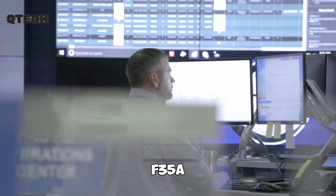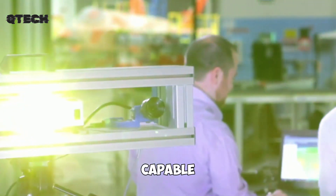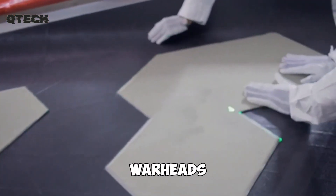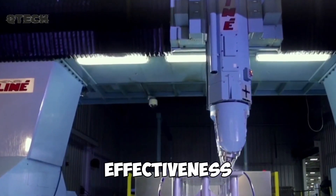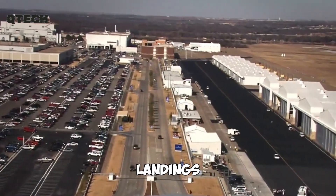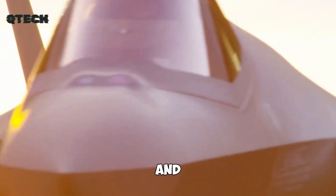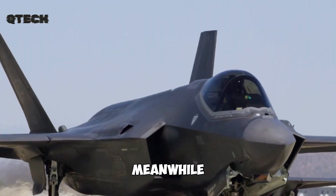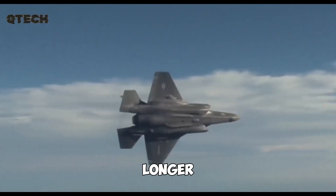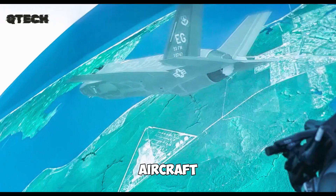The F-35A is the most commonly used variant, designed for conventional takeoff and landing. It is capable of withstanding forces of up to 9G and can carry missiles that may be equipped with nuclear warheads, adding to its combat effectiveness. The F-35B is developed for short takeoffs and vertical landings, making it well suited for operations from smaller runways, amphibious assault ships, and aircraft carriers. Meanwhile, the F-35C is specially designed for naval operations, featuring an extended wingspan and longer flight range, which allows it to stay in the air longer and operate effectively from aircraft carriers.